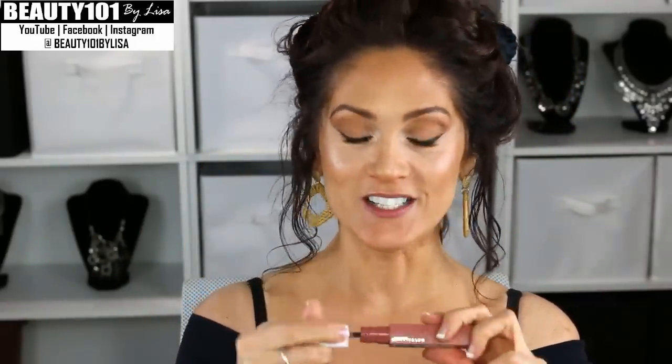For lips I'm using Maybelline SuperStay Matte Ink in the color Seductress — I love this color and it will completely stay on until I take it off. If you want to overline, just overline the top and the bottom — you don't want to overline your whole entire lip. Then set everything with setting spray.